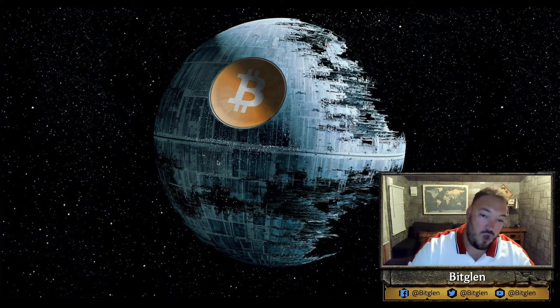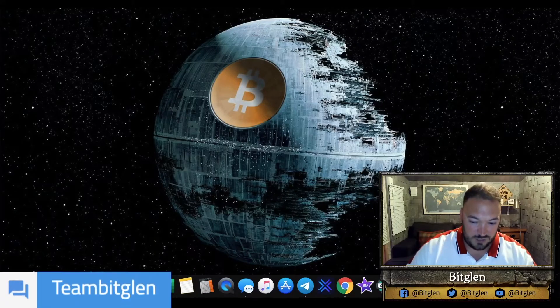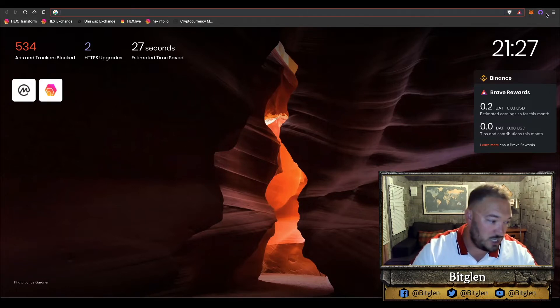Moving straight into number four on my list of top five ways of earning cryptocurrency is actually a web browser called the Brave browser. Brave browser is a very clean, slick web browsing software which very much resembles Google Chrome. If you've ever used Google Chrome before you'll be very at home with this. You can even sync all your Google Chrome stuff straight onto here — your favourites tabs, your extensions. I've got my Lolly.com and MetaMask on there, plus the BAT reward system and Brave Shields.